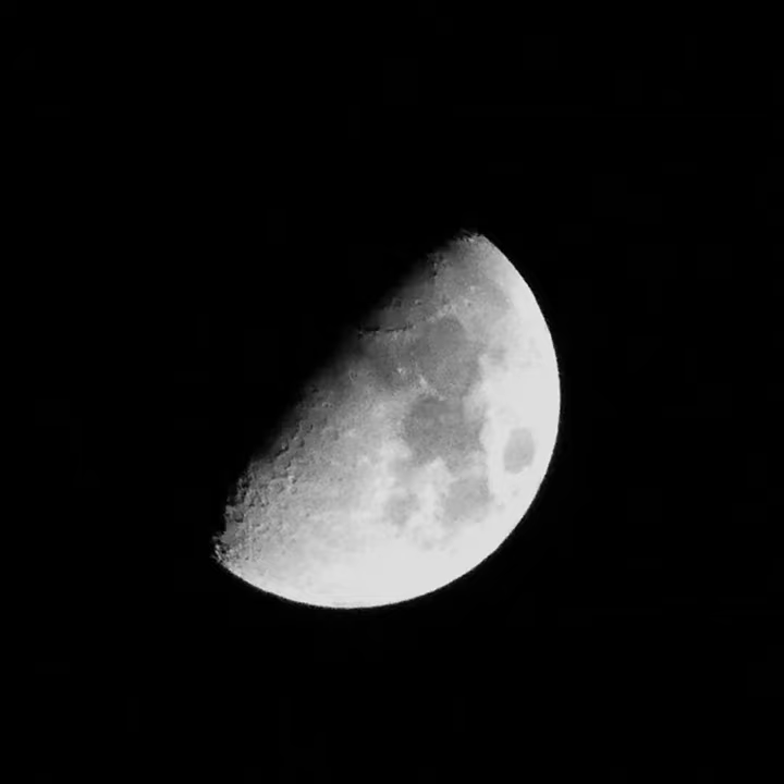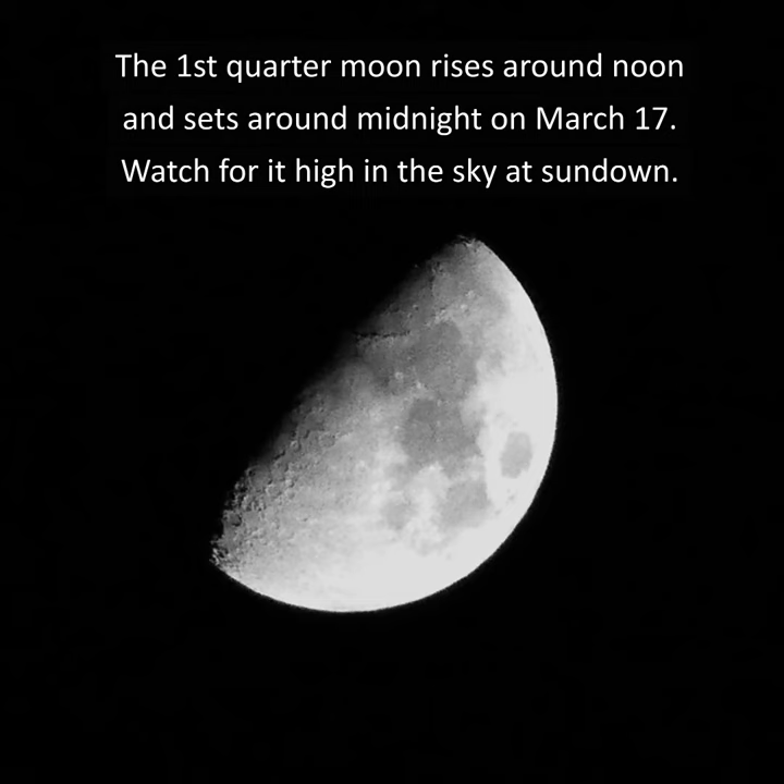The first quarter moon rises around noon and sets around midnight on March 17th. Watch for it high in the sky at sundown.